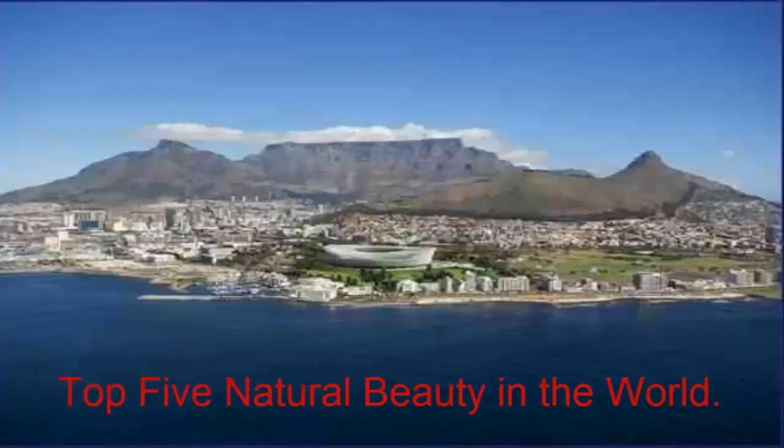Table Mountain is a flat-topped mountain forming a prominent landmark overlooking the city of Cape Town in South Africa. It is one of the new natural wonders of the world and a significant tourist attraction, with many visitors using the cableway.